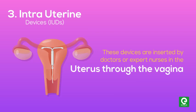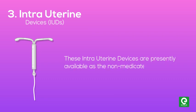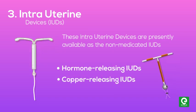Intrauterine devices (IUDs): these devices are inserted by doctors or expert nurses into the uterus through the vagina. These intrauterine devices are presently available as non-medicated IUDs, hormone-releasing IUDs, and copper-releasing IUDs.